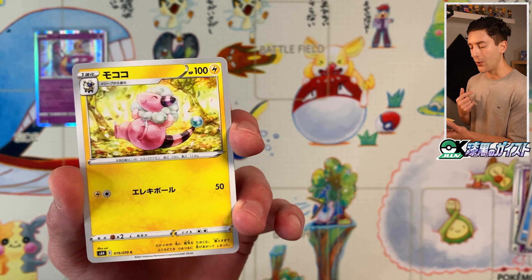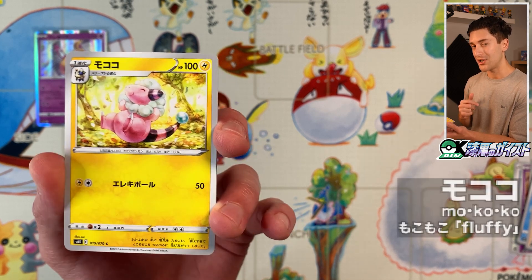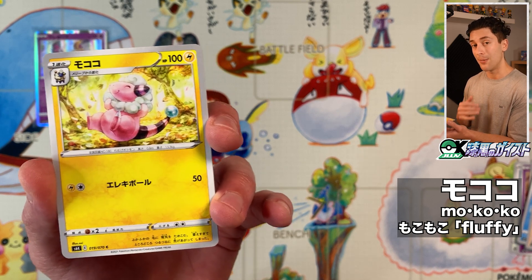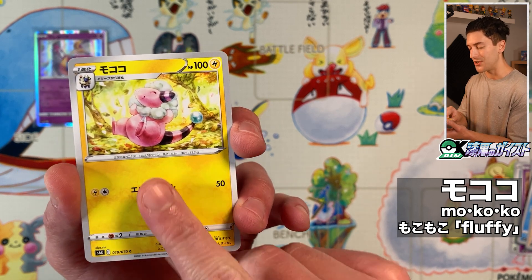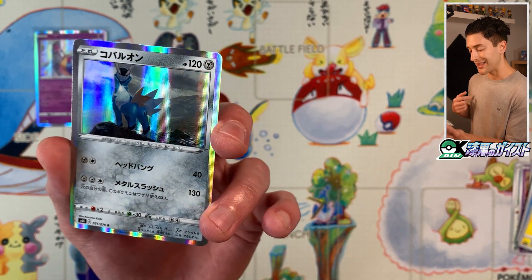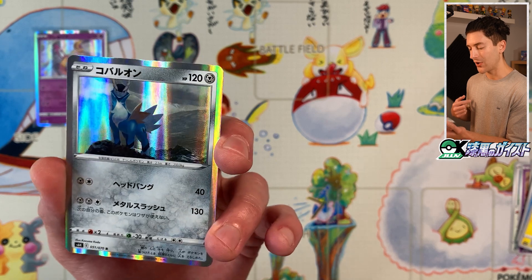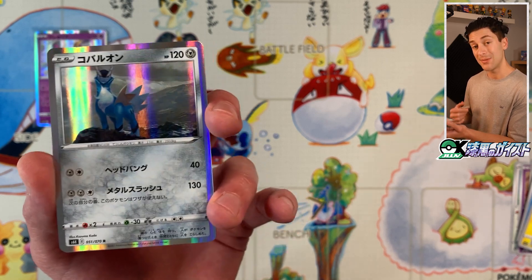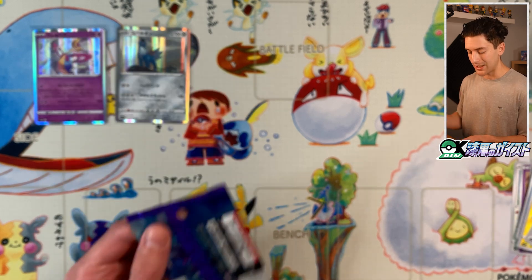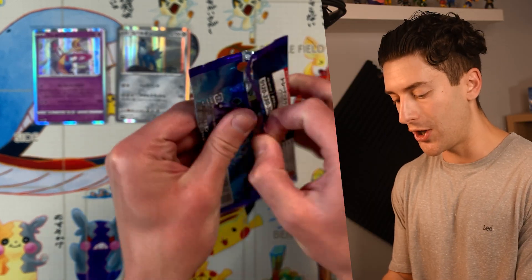We got Mokoko — Flappy — and in Japanese, the onomatopoeia for fluffy is Mokomoko, so a very literal name. Kecleon, another rare — Cobalion. I really like this one; the silver goes very well with the illustration, a nice majestic illustration. Behind that, we got Spiral Energy. The rares in this set really do not disappoint.